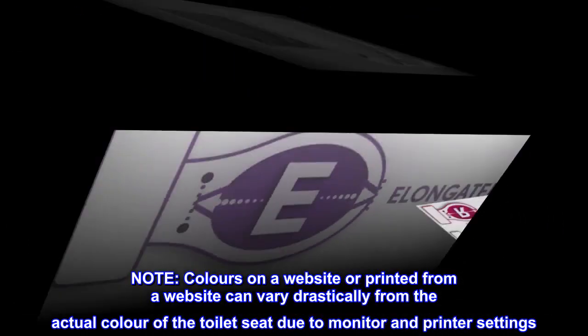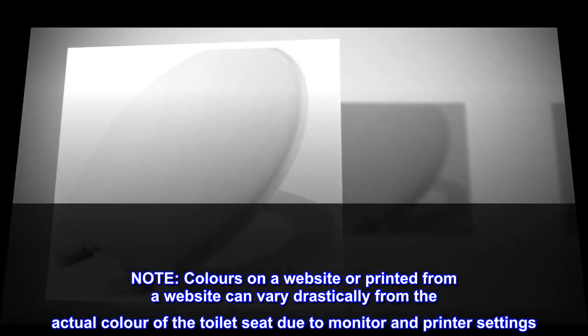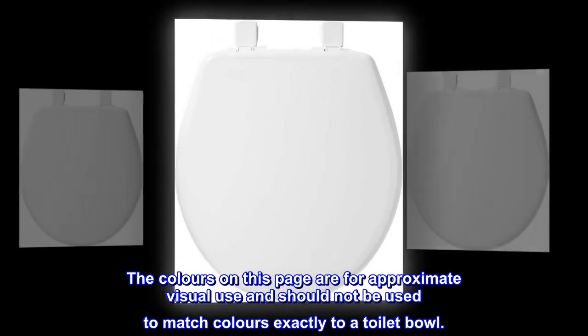Note: colors on a website or printed from a website can vary drastically from the actual color of the toilet seat due to monitor and printer settings. The colors on this page are for approximate visual use only and should not be used to match colors exactly to a toilet bowl.